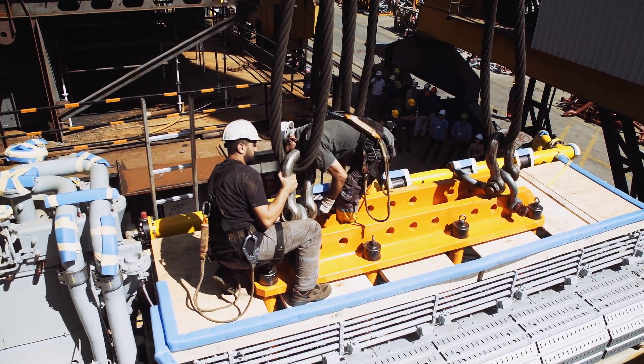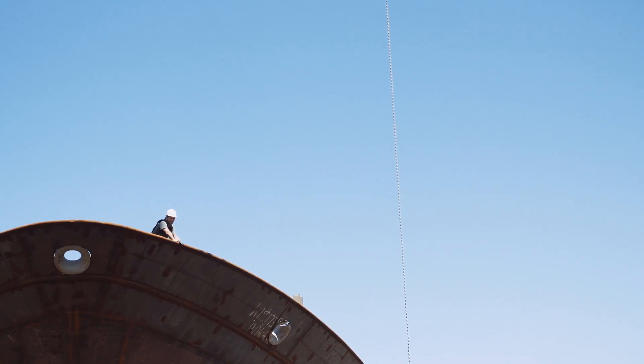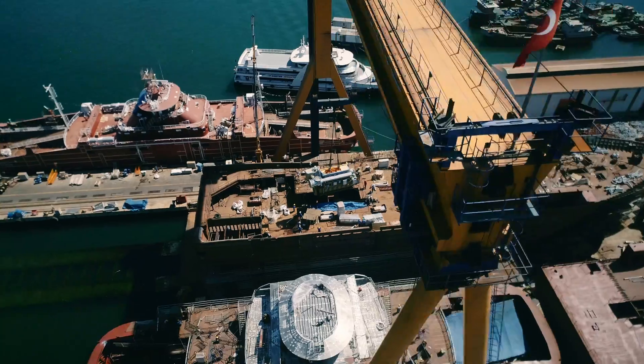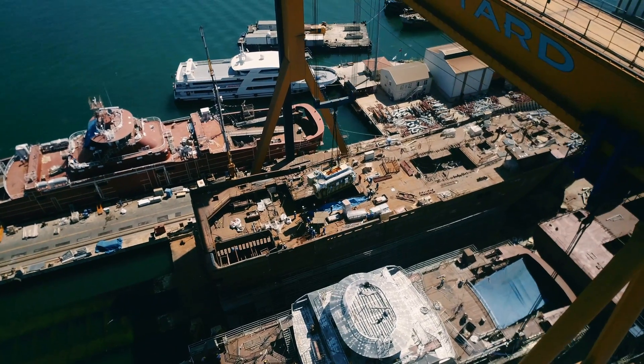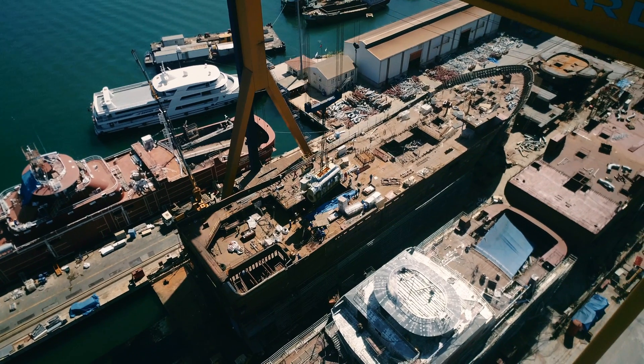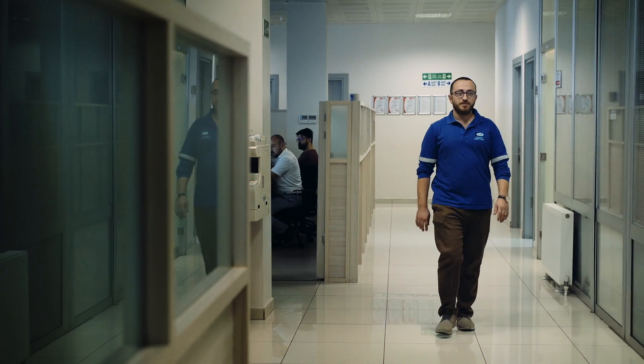MIN supplied all of it: the main propulsion system, LNG tanks, GVUs, and main control system. Libas has a total length of 86.5 meters, a width of 18 meters, and a draft of 9.3 meters. We have 3,500 cubic meters of cooling capacity on board for carrying fish, and a 350 cubic meter LNG tank on board.